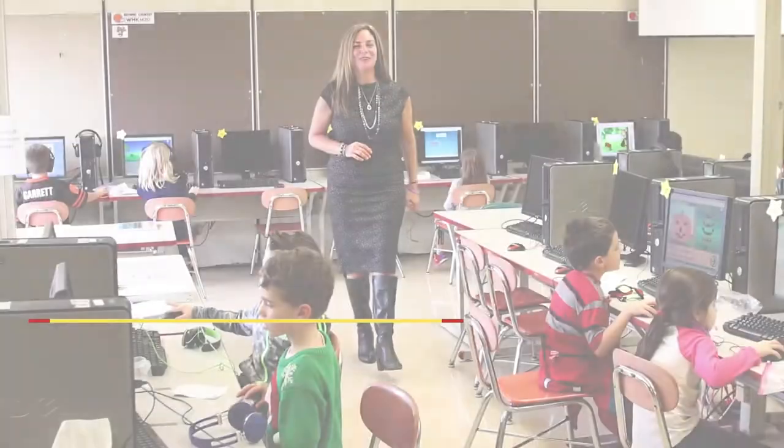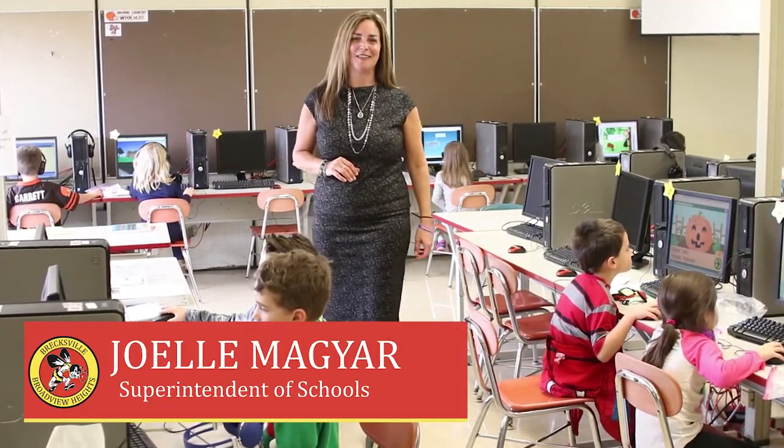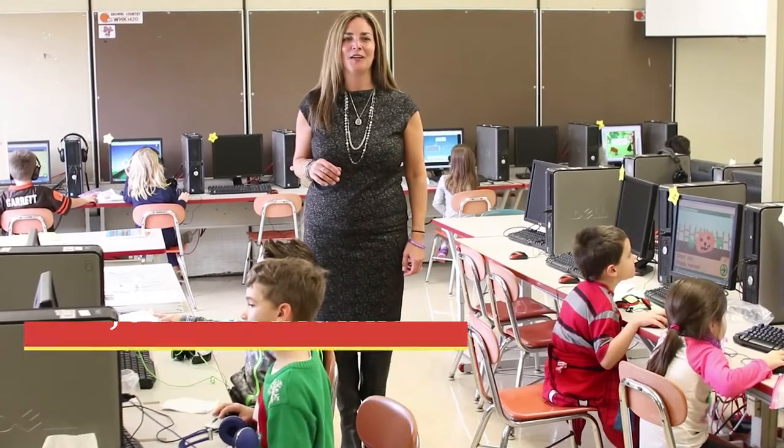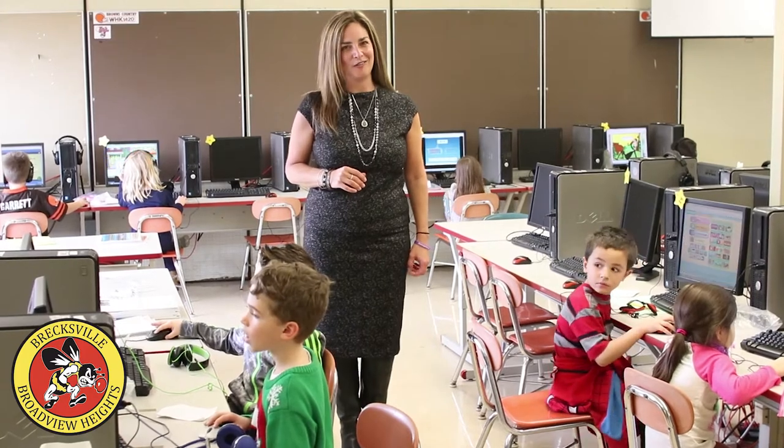Hello. The Brecksville Broadview Heights City School District is dedicated to being a place where fine education is a heritage. Yet as a backdrop to our amazing academic and co-curricular achievement, our district's elementary facilities are in dire need of attention.